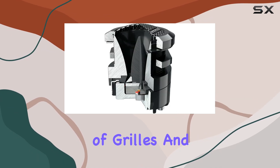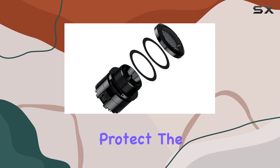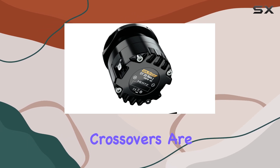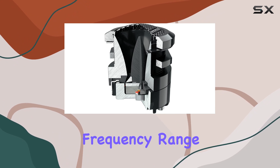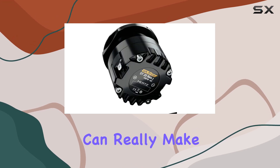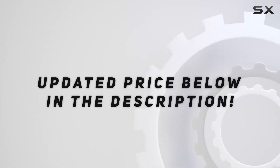The inclusion of grills and crossovers in the package is a significant plus. The grills protect the delicate parts of the tweeters from physical damage, which is crucial for maintaining long-term performance. Crossovers are also integral in ensuring these tweeters operate within their optimal frequency range, effectively blocking out non-treble frequencies. This results in cleaner, crisper sounds that can really make the details in your music pop. Check out the video description for the updated price.